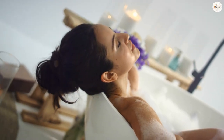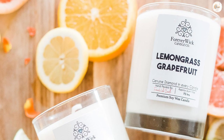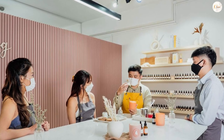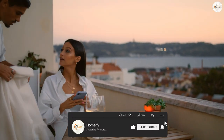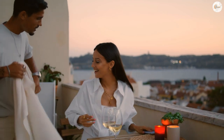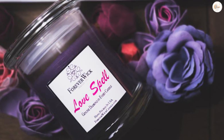Overall, if you enjoy the ambience created by the crackling sound of a wooden wick and the natural scent of burning wood, a Forever Wick Candle may be a great choice for you. Just be sure to do your research and choose a high-quality candle to ensure a safe and enjoyable experience. If you have any query or information to share, please leave a comment below. Thanks for watching.